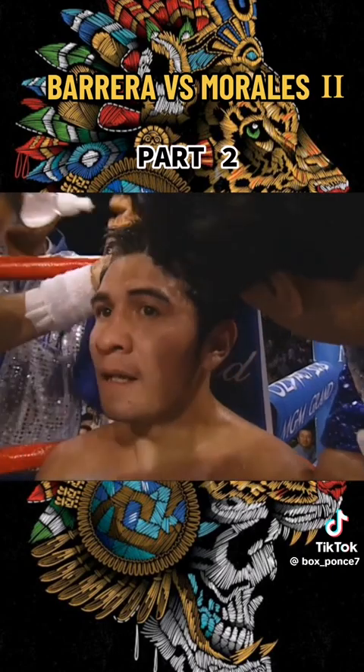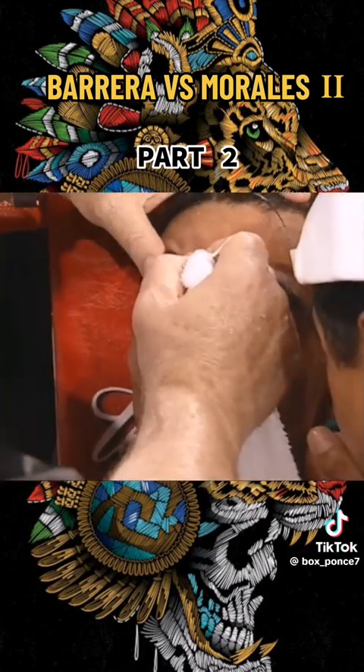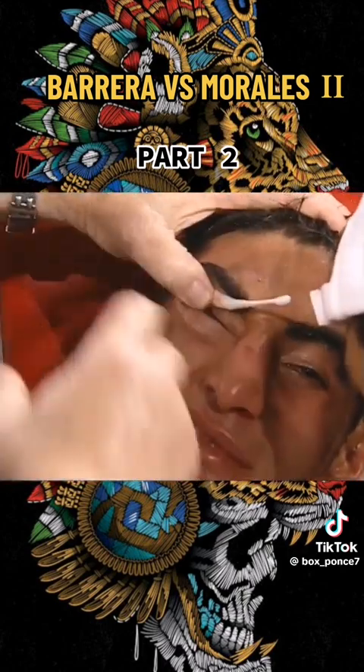Three more rounds, we won the fight. Don't lower your hands, Eric. Do not lower your hands.